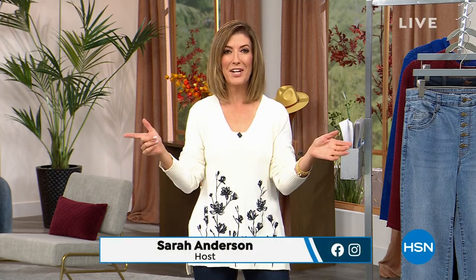All right, who is happy? It's Friday. You made it to Friday, TGIF. And we love Fridays here at HSN because that means Fashion Fridays with DG2. My name is Sarah and this is our number one fashion brand. We've got some brand new styles, we've got some awesome values. So let's get started.